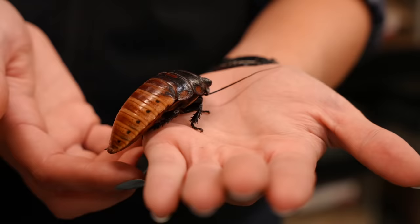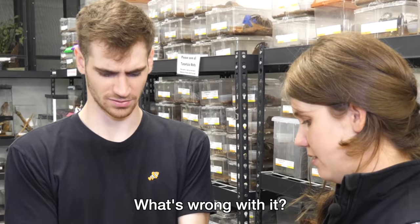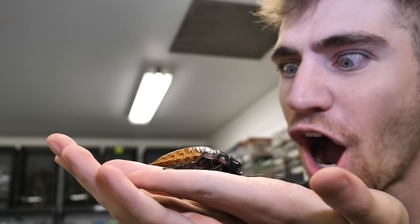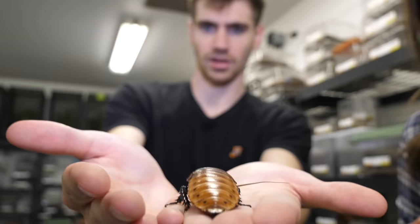This is a Madagascar hissing cockroach. This is a male — you can tell because of these big nice horns. The males have those; the females do not. These guys are called hissing cockroaches because they can produce a hissing sound by forcing air across the spiracles. If we didn't have cockroaches we'd be up to our ears in waste — really important recyclers.